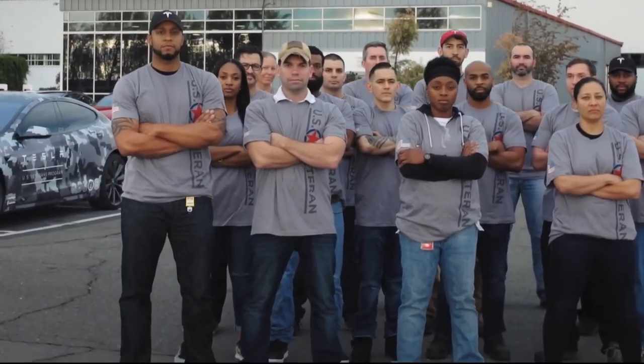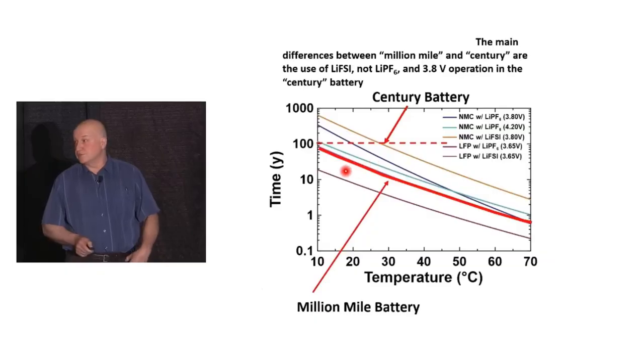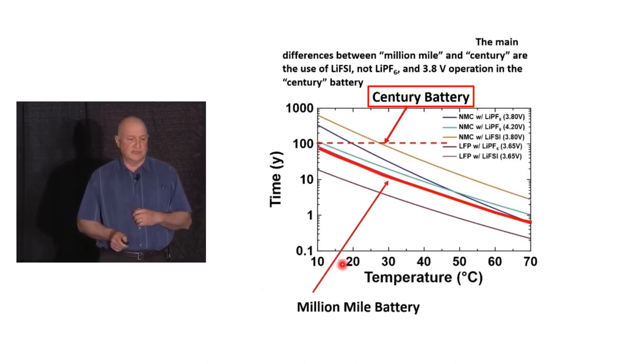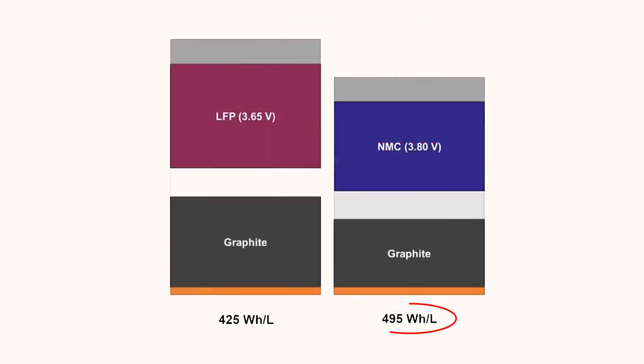The researchers kept experimenting, and during one test they tried to charge the NMC only to half of its full capacity while draining the graphite entirely. This led to smaller changes in the cathode's crystal structure and caused even less cracking and side reactions. That's how three years of research after the million-mile battery resulted in the Century battery — a 100-year battery — achievable through the use of LI-FSI electrolyte balanced and operated at 3.8 volts, offering better energy density than LFP cells powering the Tesla Model 3.